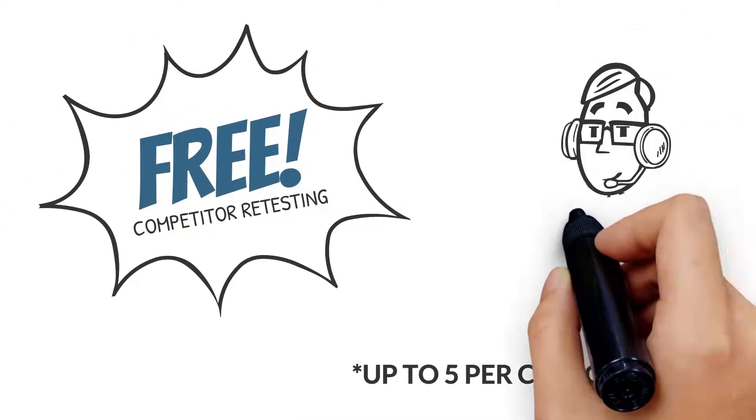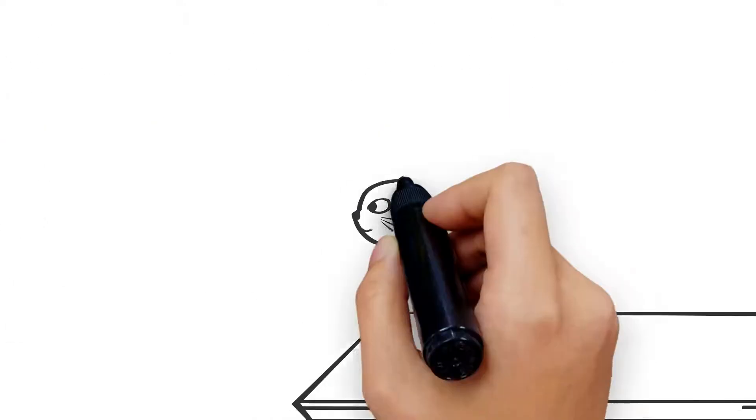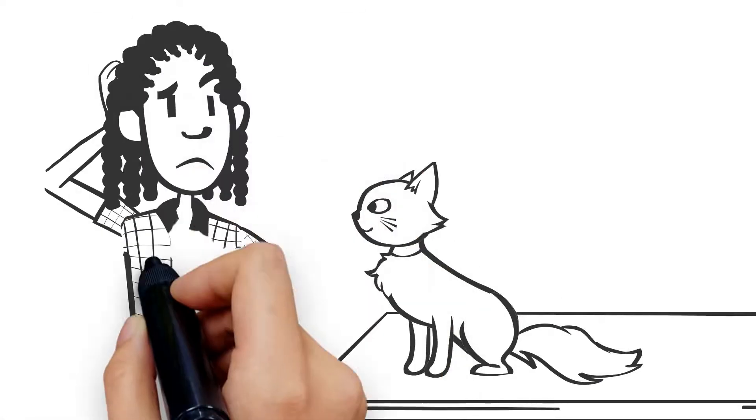We offer free competitor retesting, as well as live customer and technical support, Monday through Friday. They can't tell you what they're allergic to — that's where we come in.